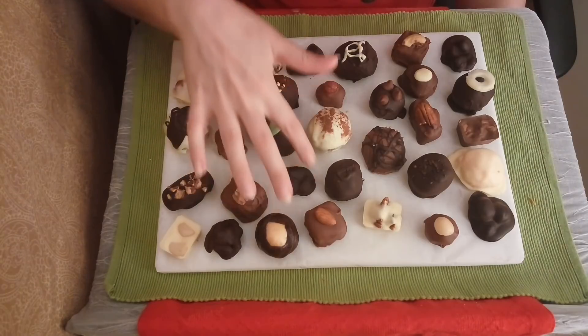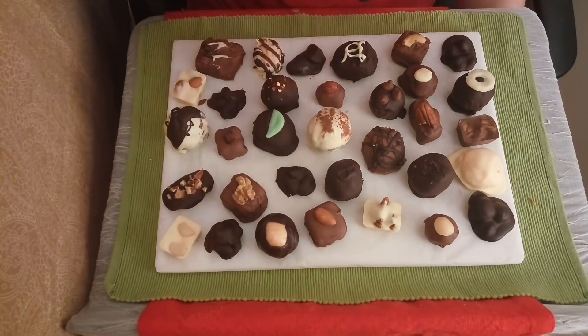Here we have our dark chocolate cashew cluster. Again, just marvelous — definitely worth eating.